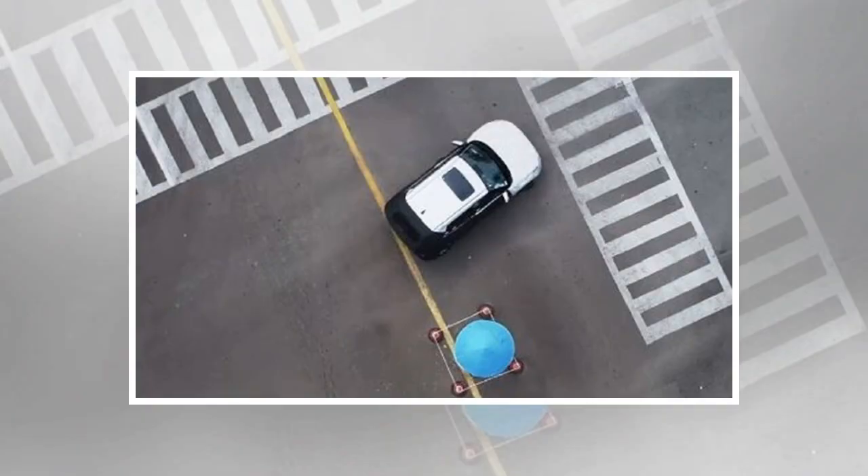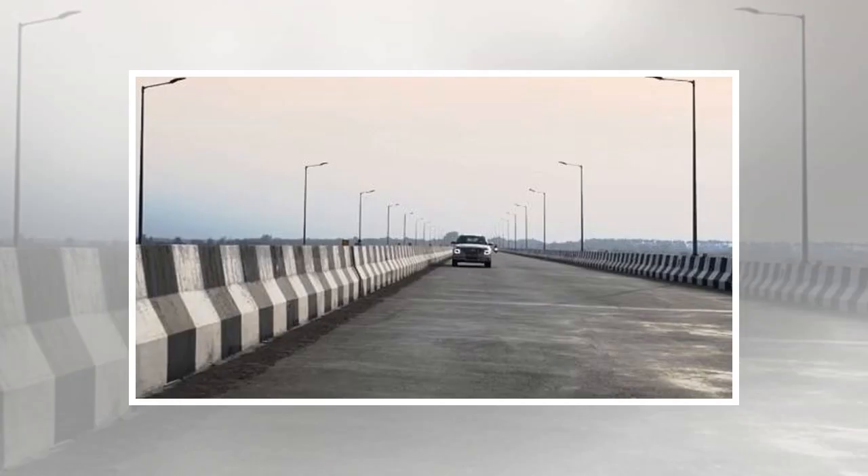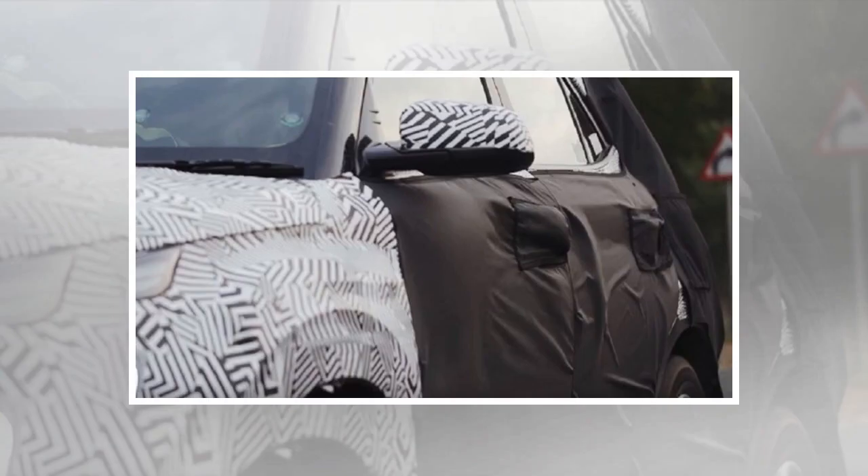Hyundai has finally commenced a teaser series for the upcoming QXI sub-4-meter SUV. The campaign is called 'When You Love to Explore,' and the first teaser video showcased the production-ready model of the Vitara Brezza rival exploring the city of Chennai, heading out of Hyundai's manufacturing plant situated in Sriperumbudur, Chennai, and driving down the Mahabalipuram road towards Pondicherry.